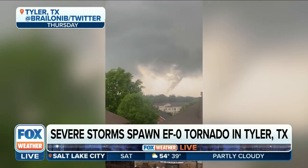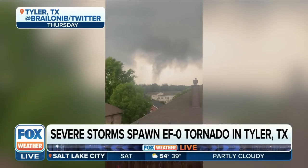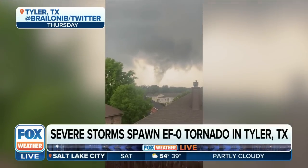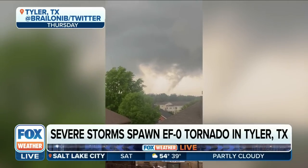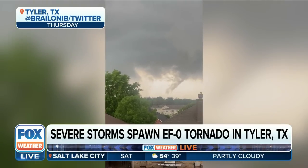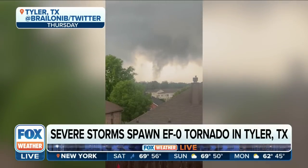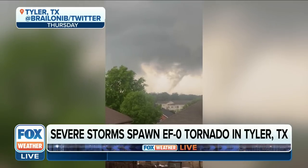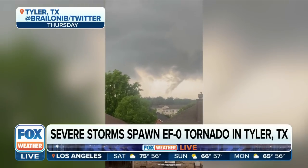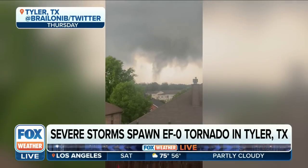We were able to get a tornado warning out in place for much of Smith County, including the city of Tyler, at about 6:40 p.m. Then, based on radar imagery as well as security video, we ascertained the touchdown at about 7:05. So residents had about 25 minutes of lead time with the tornado warning. Being over a major metropolitan area, it really could have been a lot worse than what it was. We were very lucky in this case.